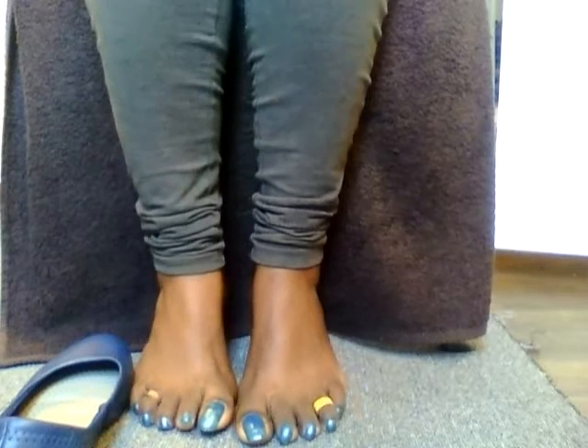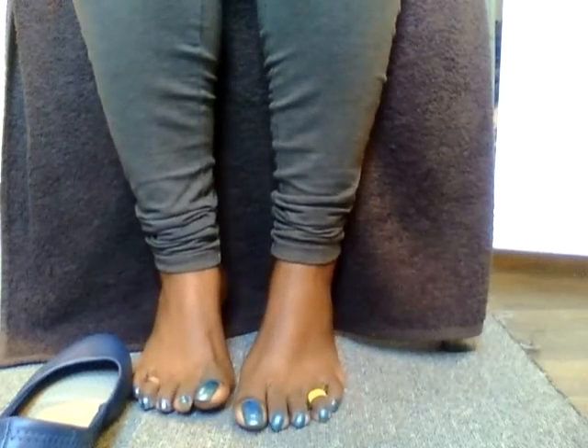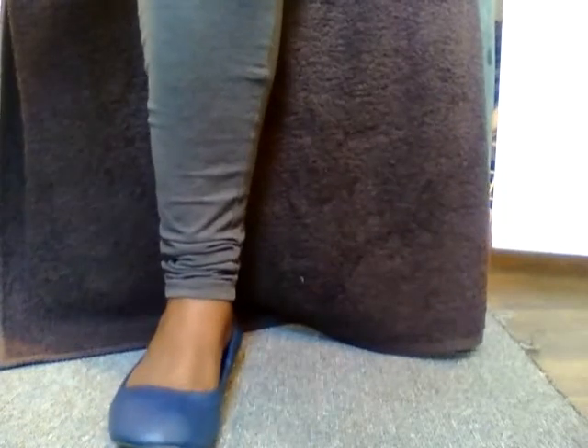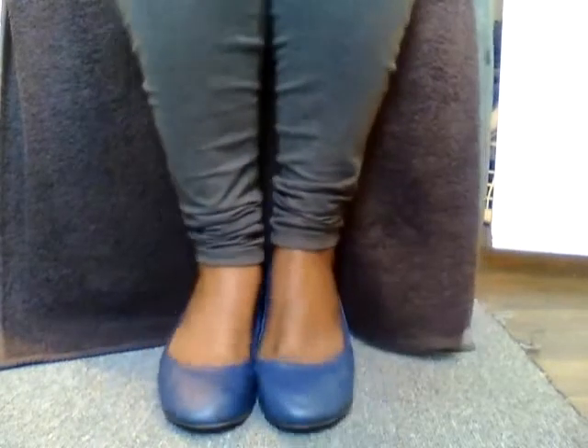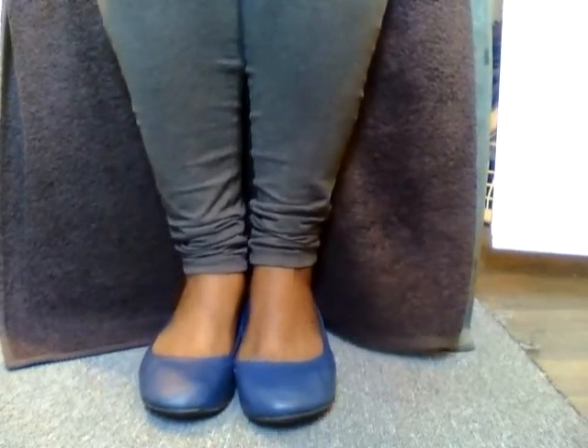So we're gonna put these shoes to the test and see just how comfortable they are, and if I'm going to enjoy them. These shoes were $9.97. Look at that — they look so comfortable!